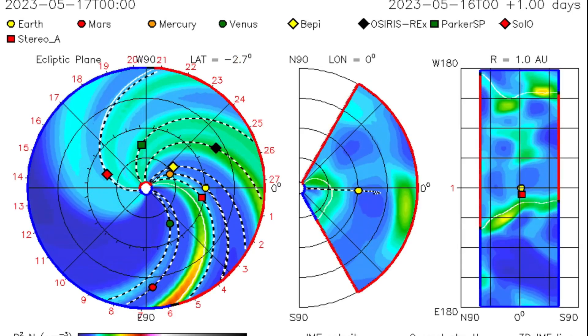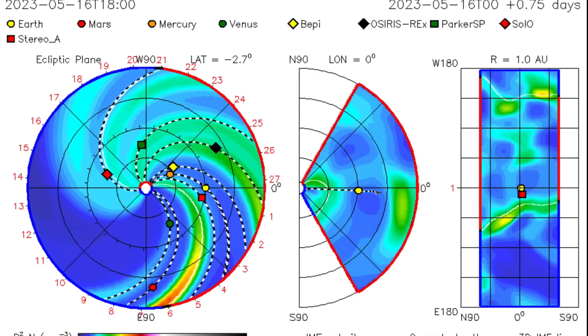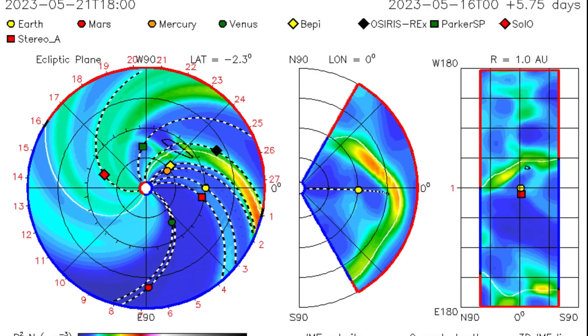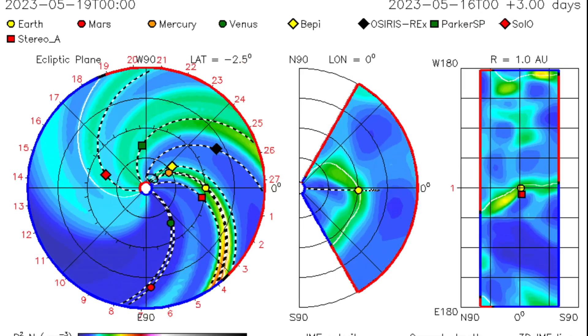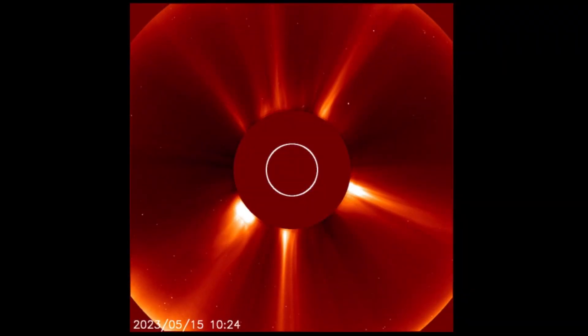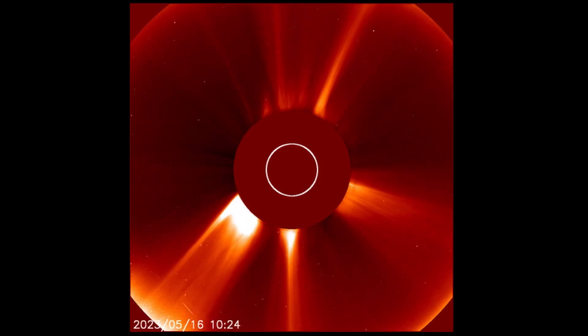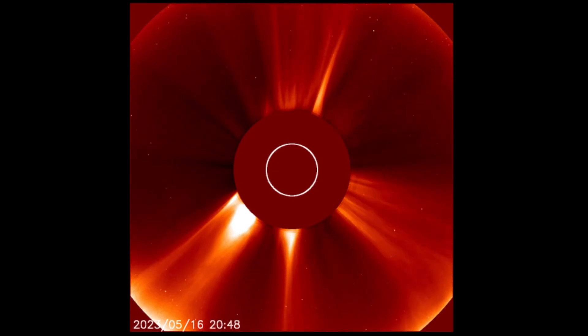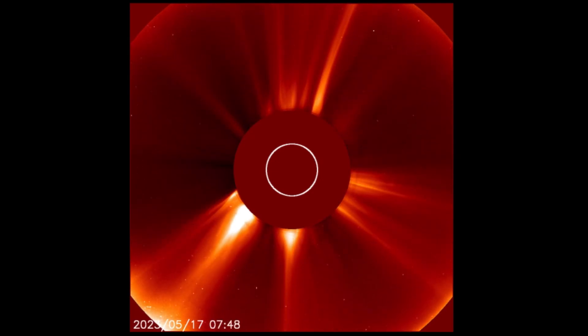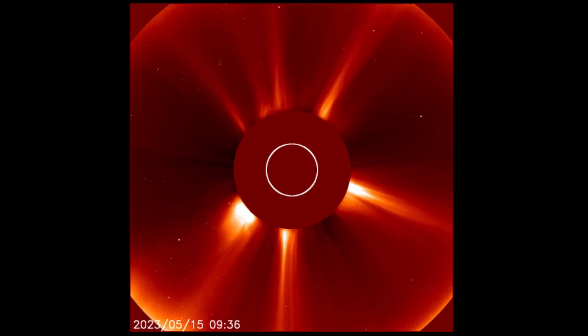Watch for heightened geomagnetic activity. And there is the outgoing CME, produced by that plasma filament eruption, directed right at Mercury — yet again. And here is a look at LASCO 2, showing all of our sun's energy leaving the sun: one CME and a second CME.